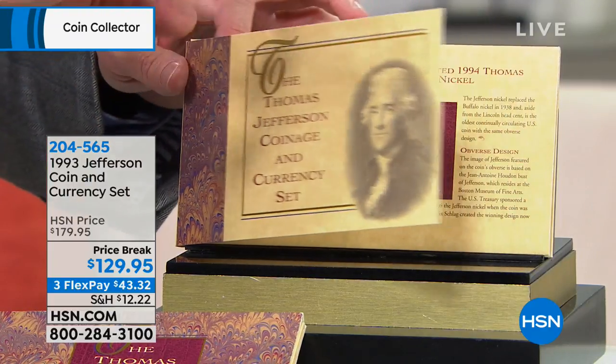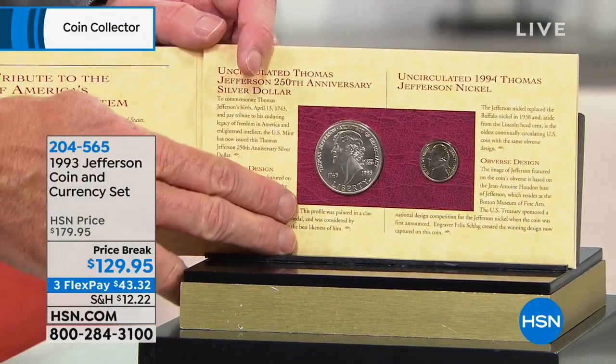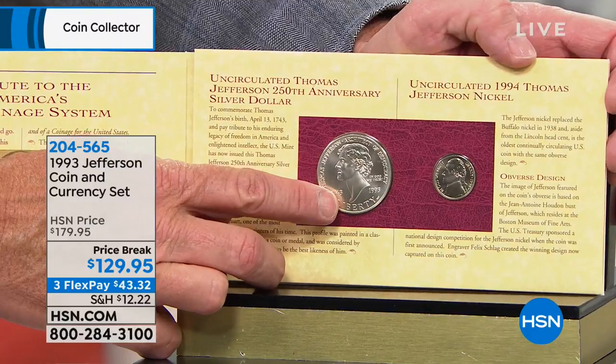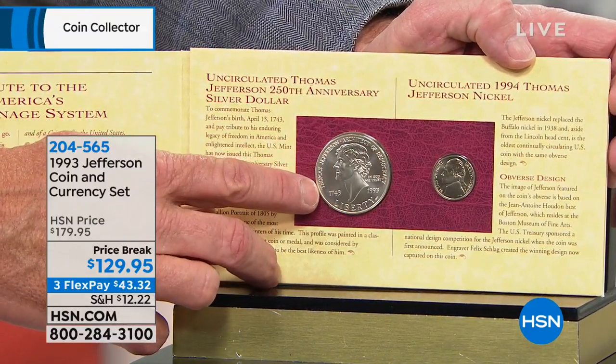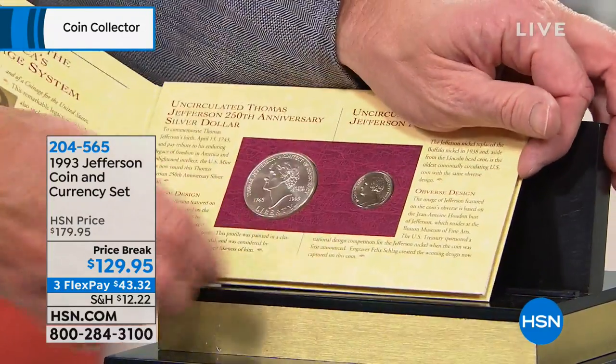I wanted you to see these. This is the 1993 Jefferson Coin and Currency Set. It's a beautiful set that's been put together. You start off with the Thomas Jefferson special silver dollar — isn't that beautiful? That commemorative dollar right here.